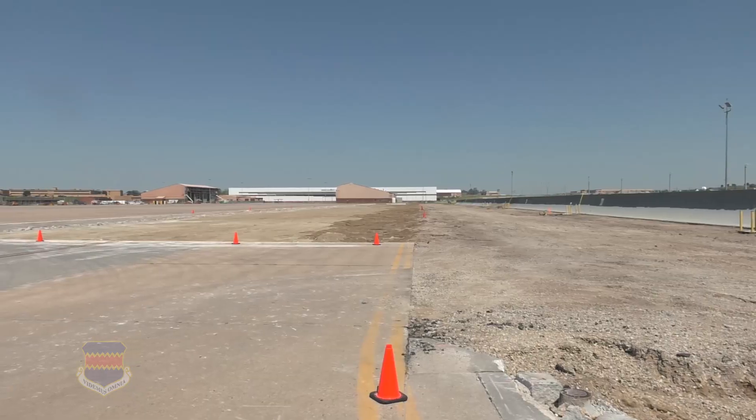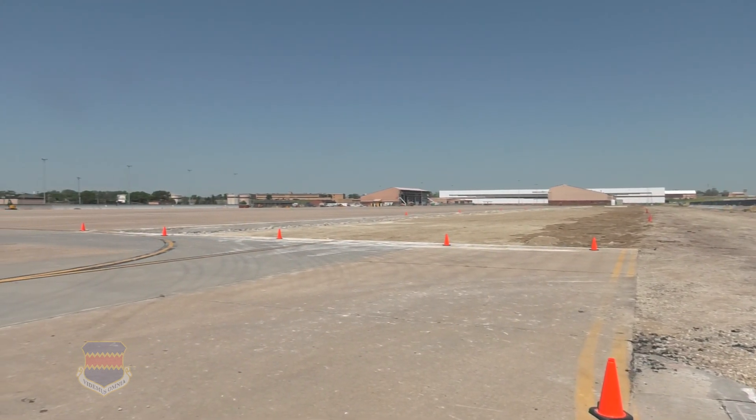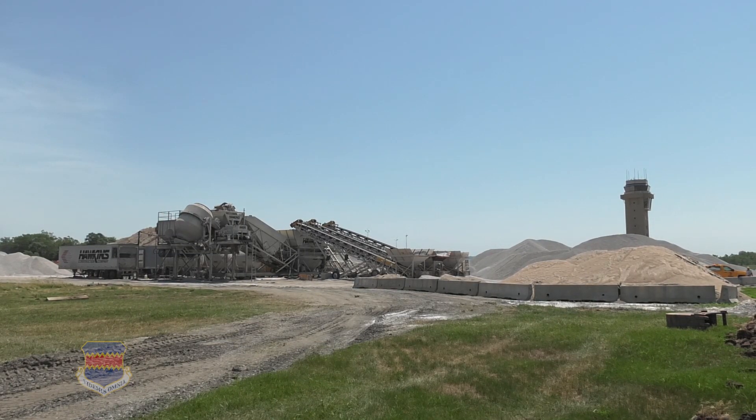On the MPA, we're going to be doing our test lane pave here end of July, so they've been working on getting the batch plant up and running too.